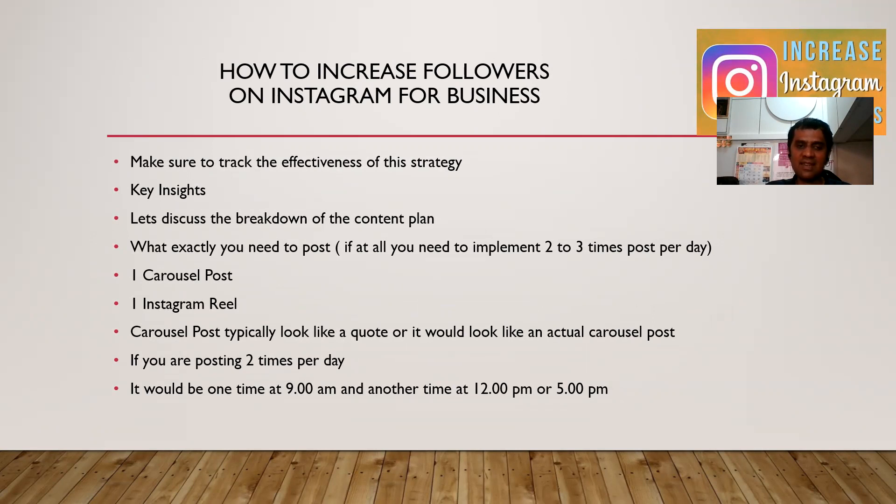Let's discuss the facts. We will discuss the breakdown of the content plan — what exactly do you need to post? If at all we need to experiment with 2 to 3 posts per day.